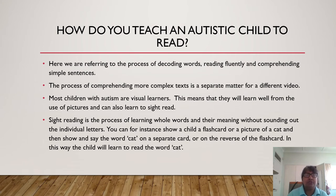So how do you teach an autistic child to read? Here we are referring to the process of decoding words, reading fluently, and comprehending simple sentences. The process of comprehending more complex text is a separate matter, which I will perhaps cover in a different video. Most children with autism are visual learners. This means that they will learn well from the use of pictures and can also learn to sight read. Sight reading is the process of learning whole words and the meaning of the word, but without sounding out the individual letters. You can, for instance, show a child a flashcard or a picture of a cat and then show and say the word 'cat' on a separate card or on the reverse of the flashcard. In this way, the child will learn to read the word 'cat,' but not necessarily by sounding it out.